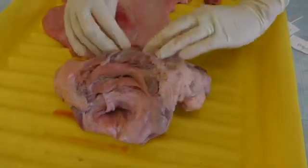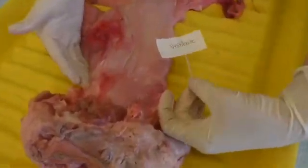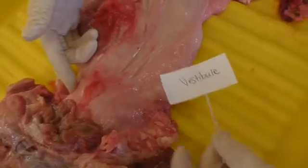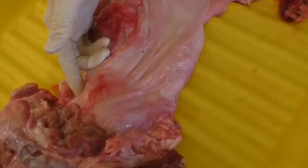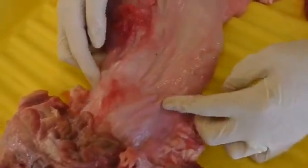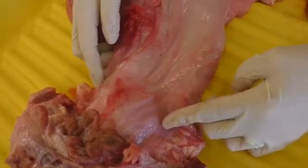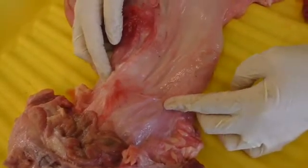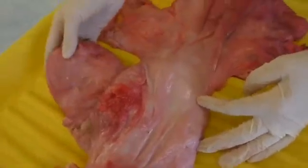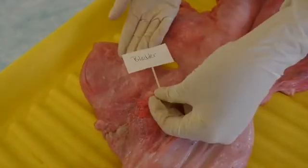Our next structure is called the vestibule. This is a common duct for urine and the fetus. It stimulates the male during copulation. You might also notice this big sack to the side — this is known as the bladder.